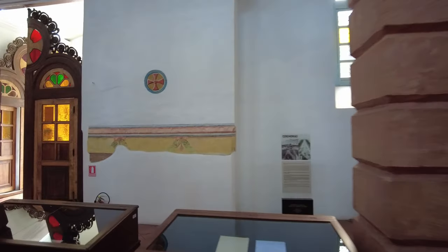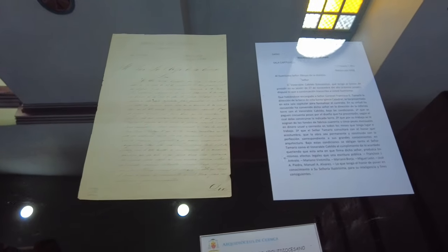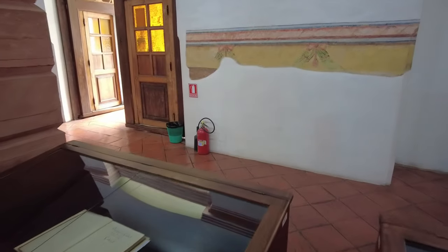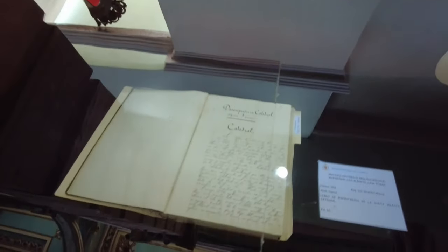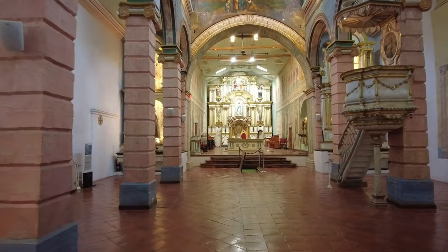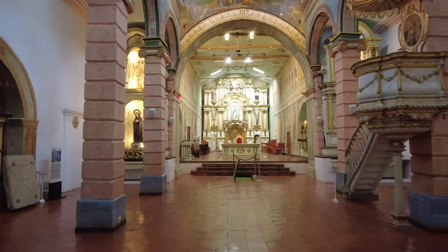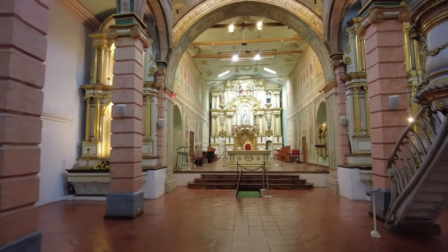There are a lot of old churches in Cuenca. It's referred to as the City of Churches for Ecuador. And because the entire historical center is a UNESCO World Heritage Site, not only is this church going to be preserved, but all the other old architecture in the downtown center — it's all going to be preserved.